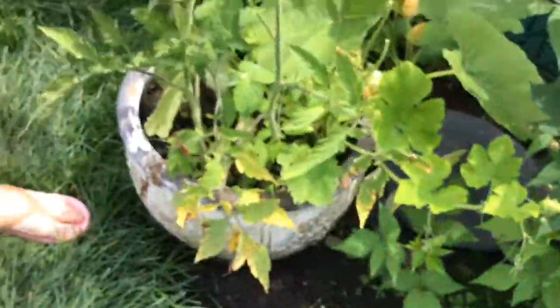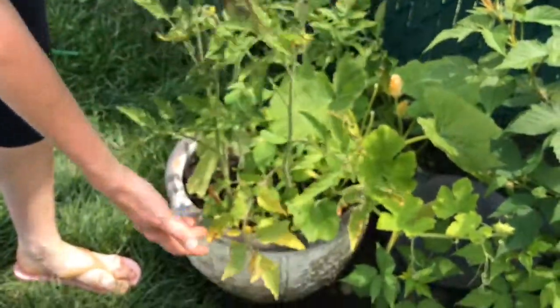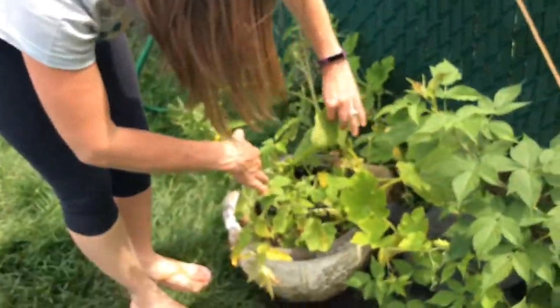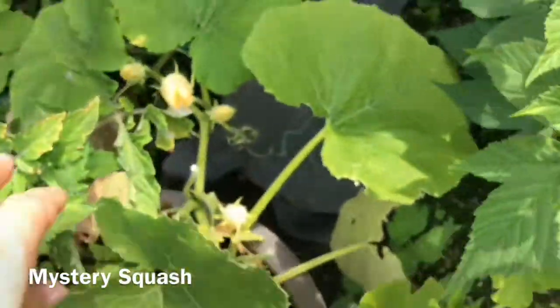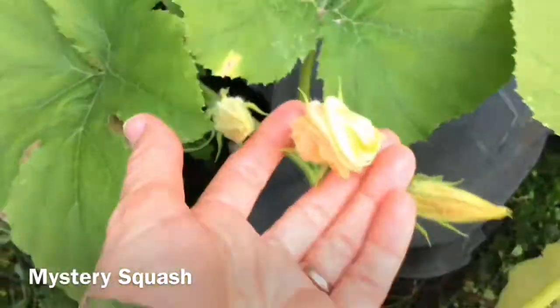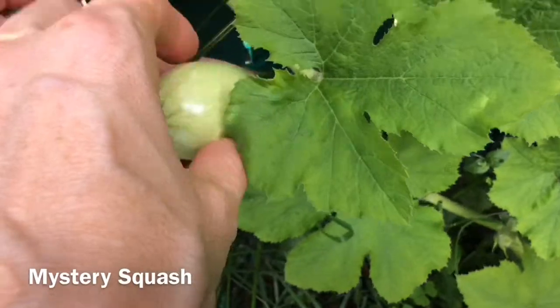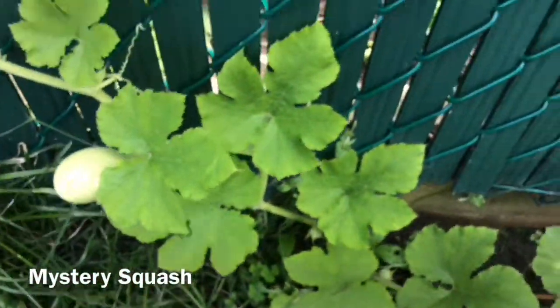Then here we have another pot I was going to use for something, but when I came to it in the spring, I noticed that three tomato plants started growing completely on their own, as well as some kind of squash. I'm not really sure what kind, but there's a vine that goes all the way down here, some flowers, and the little squash is down here — it's so tiny. It's going to go down and lay on the ground eventually.